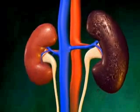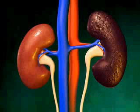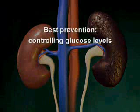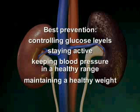About 10 to 20% of all diabetics will develop nephropathy, but a healthy lifestyle can delay or even prevent the condition. This includes carefully controlling glucose levels, staying active, keeping blood pressure in a healthy range, and maintaining a healthy weight.